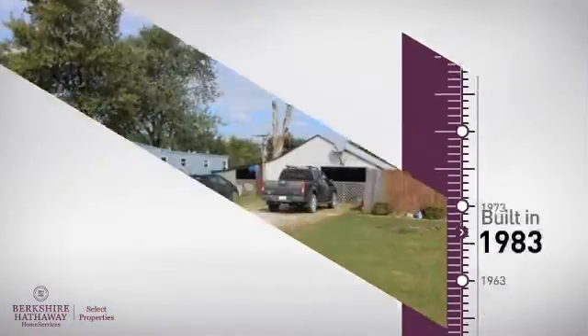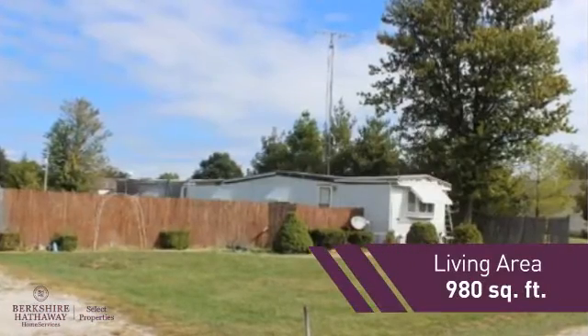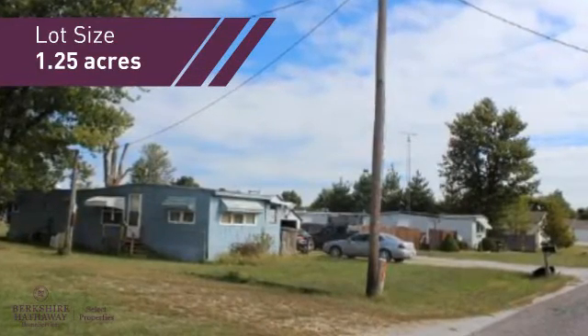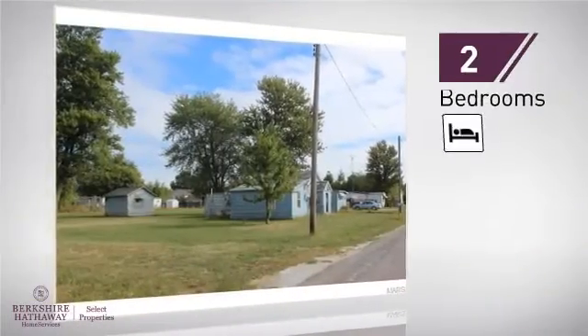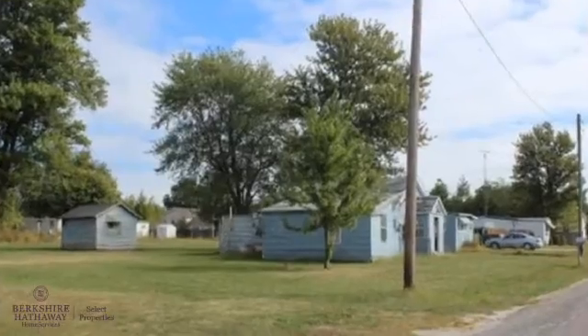This property was built in 1983 and features over 900 square feet of space, giving you a spacious layout to play host or kick back and relax after a long day. Inside you'll find two bedrooms so you always have a private space to come home to, as well as one full bathroom.